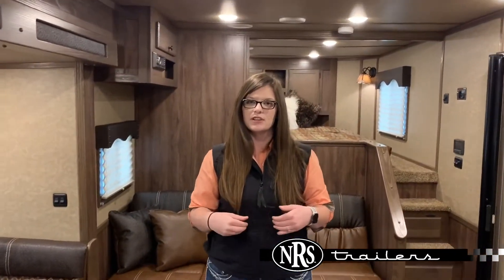If you guys have any questions, my name is Chelsea. I'm at 405-602-1722. You guys have a great day. Bye-bye.